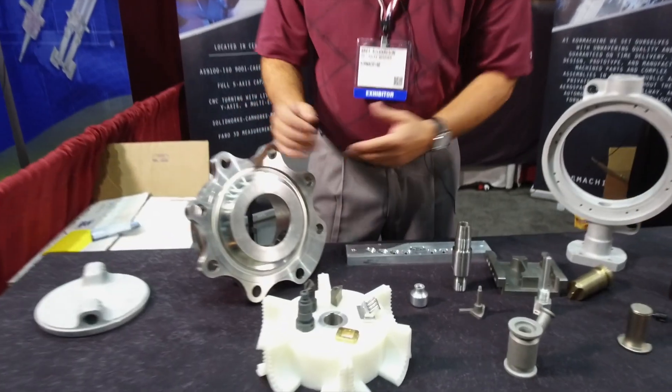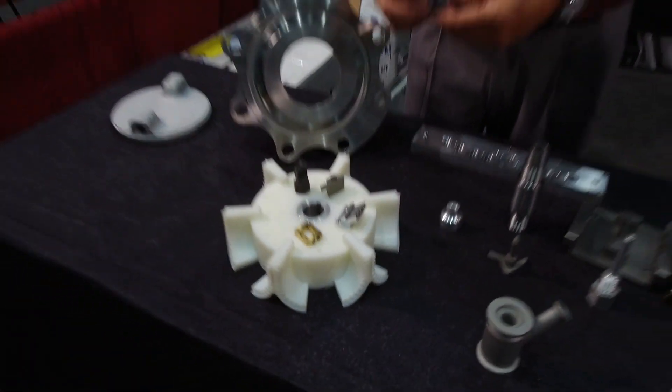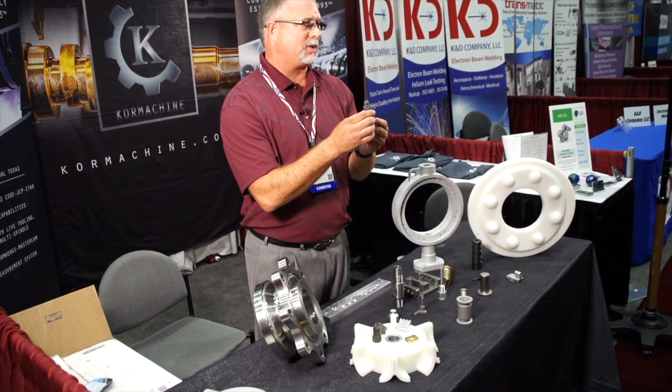We're not limited to steels. We also work with PEEK and Teflon plastics, along with many other Delrin types of plastics in the food and beverage industry.